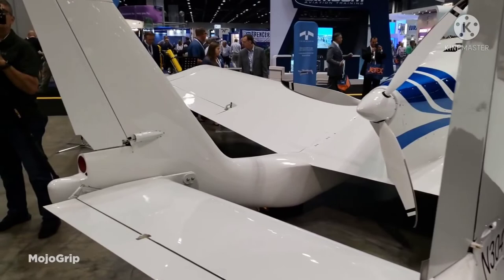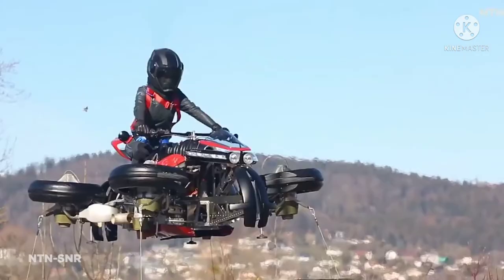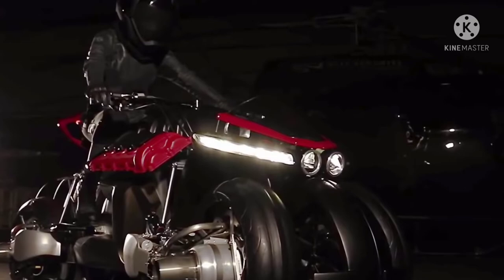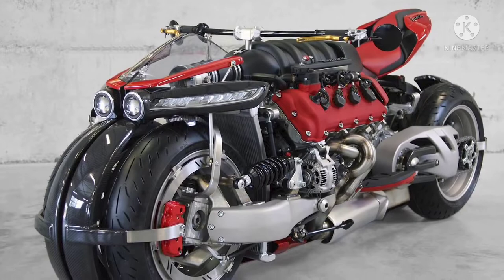Number 4: the Lazareth LMV 496. Widely known as the LMV 496, this flying motorcycle is certainly one of the coolest on the market today. Essentially a flying sports motorcycle made by French engineer Ludovic Lazareth, it can transition from street mode to flying mode at the push of a button. Powered by four 96,000 RPM JetCat jet turbines, this 140-kilogram motorcycle can generate an impressive 240 kilograms of thrust and has a whopping 1,300 horsepower.